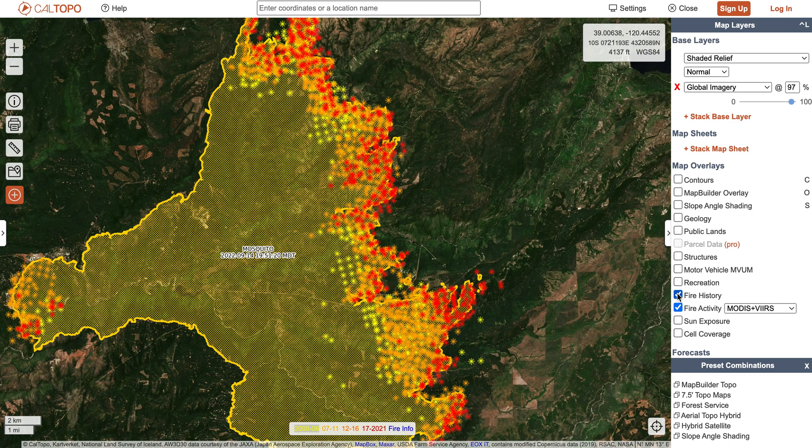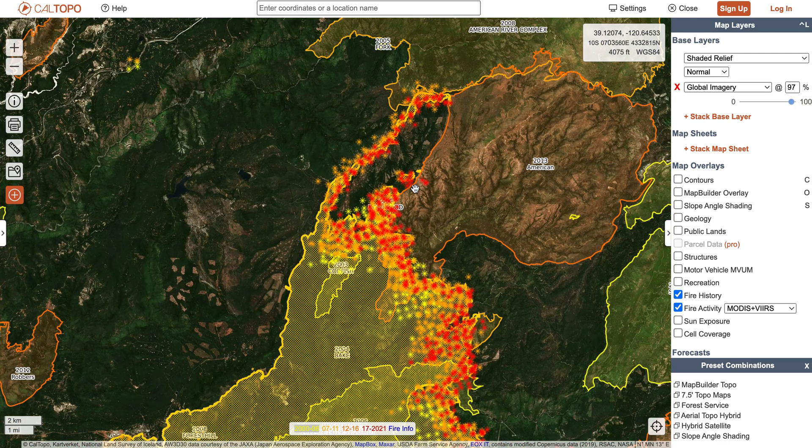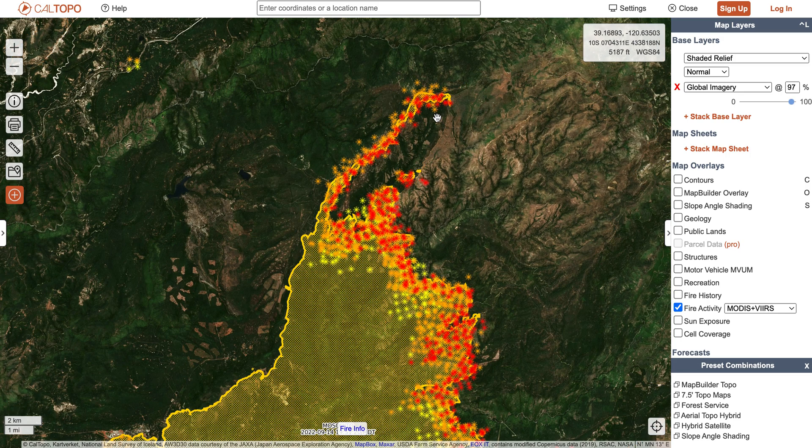If we look at fire history, there's not a whole lot of history in here, so there are just abundant dry fuels. Another great thing that's been going on in this fire is a firing operation up towards the northern part of the fire. What they're hoping is that's going to be able to catch the fire and stop it in its tracks if it continues to move to the north.